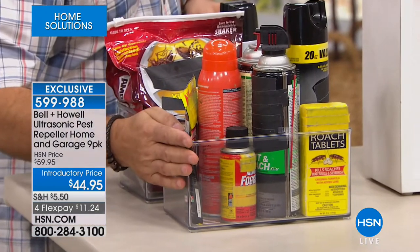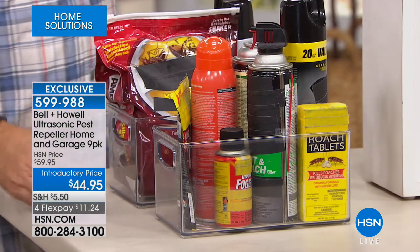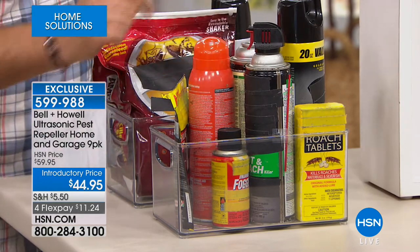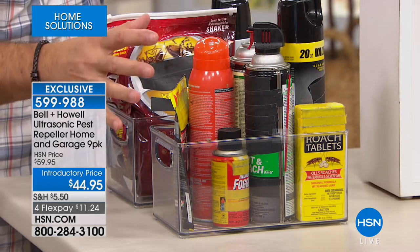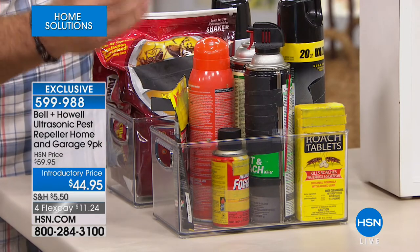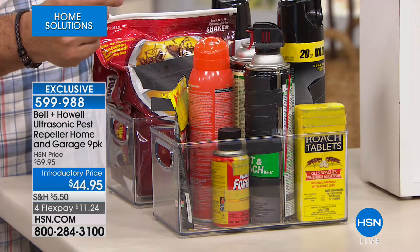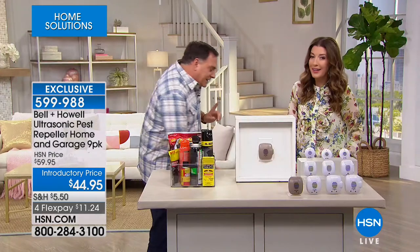The next most common problem is roaches. You can't use the ant stuff on roaches — you've got to go spend money on roach stuff. The same rules apply: as that wears off, roaches come back, and as those cans get empty, you've got to buy more. You always have to have this stuff on hand. And by the time you see those roaches and realize they're there, you already have an infestation whether you know it or not. It is already too late at that point.